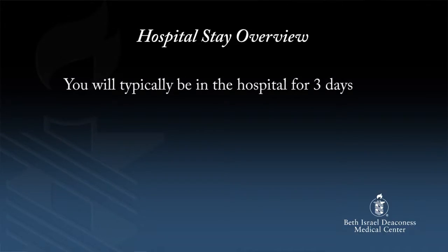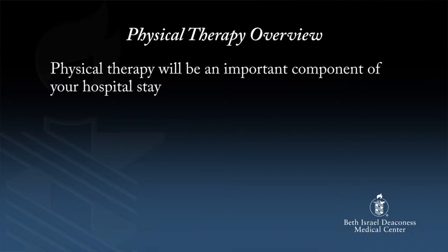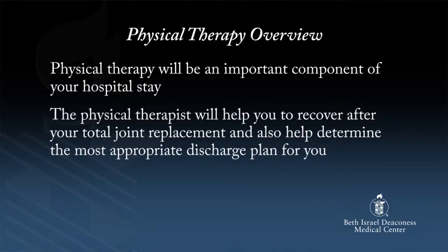You will typically be in the hospital for three days. For example, if you have surgery on Wednesday, you will be discharged home on Saturday. Most of our patients are discharged directly home; however, some require rehab in a skilled nursing facility. Physical therapy will be an important component of your hospital stay. The physical therapist will help you to recover after your total joint replacement and also help determine the most appropriate discharge plan for you.